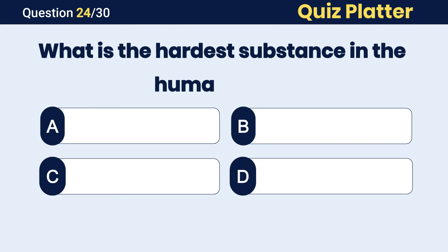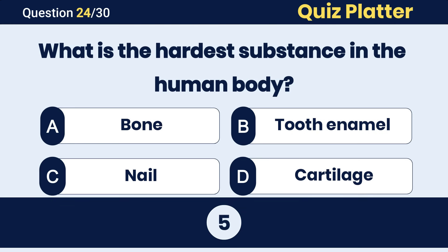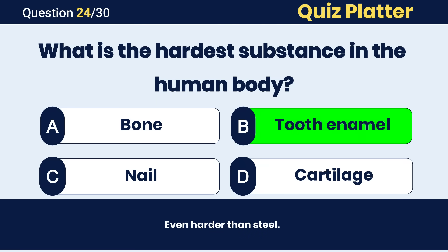What is the hardest substance in the human body? The correct answer is B, tooth enamel.